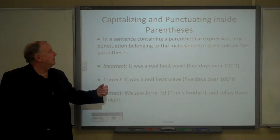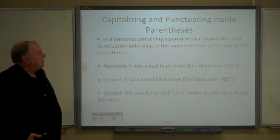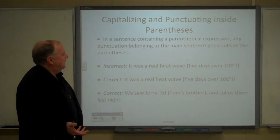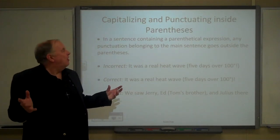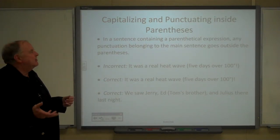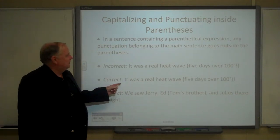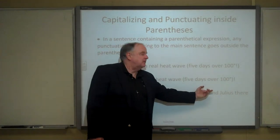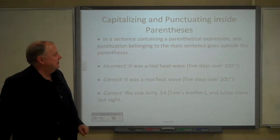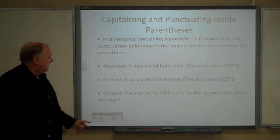Similarly, if a sentence contains a parenthetical expression, the punctuation that belongs to the main sentence always goes outside the parentheses. For example: 'You said it was a real heat wave (five days over a hundred).' The closing punctuation mark goes at the end of the sentence, after the closing parenthesis.